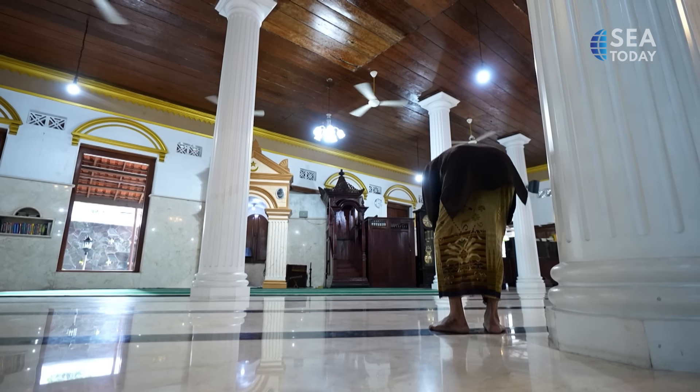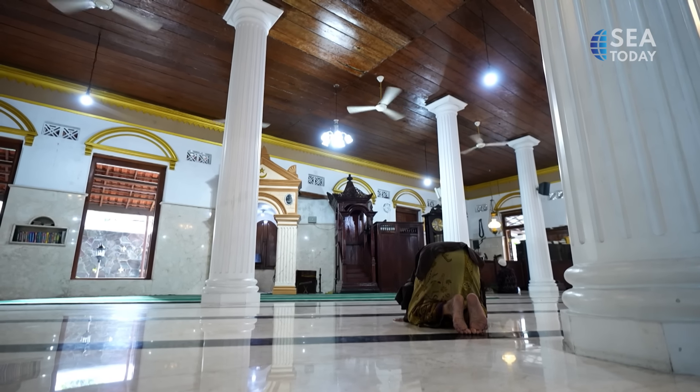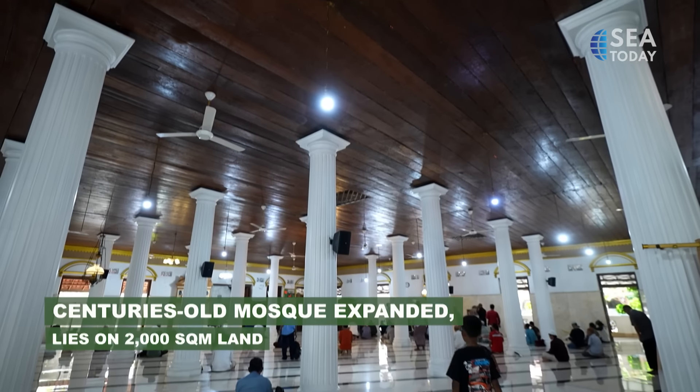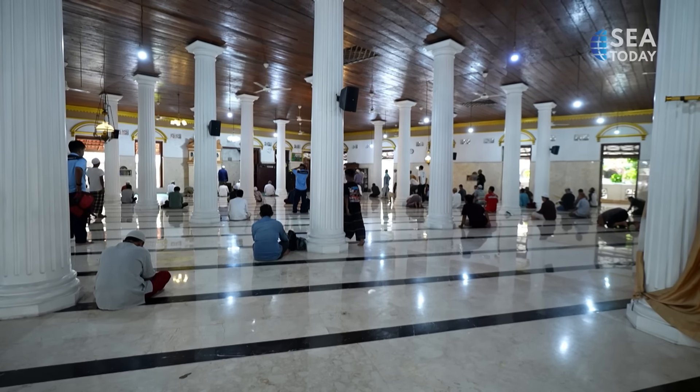The old structure was built on a 500 square meter land. It was then expanded in the 19th century, completing its construction in the early 20th century. And now it lies on a 2,000 square meter land.